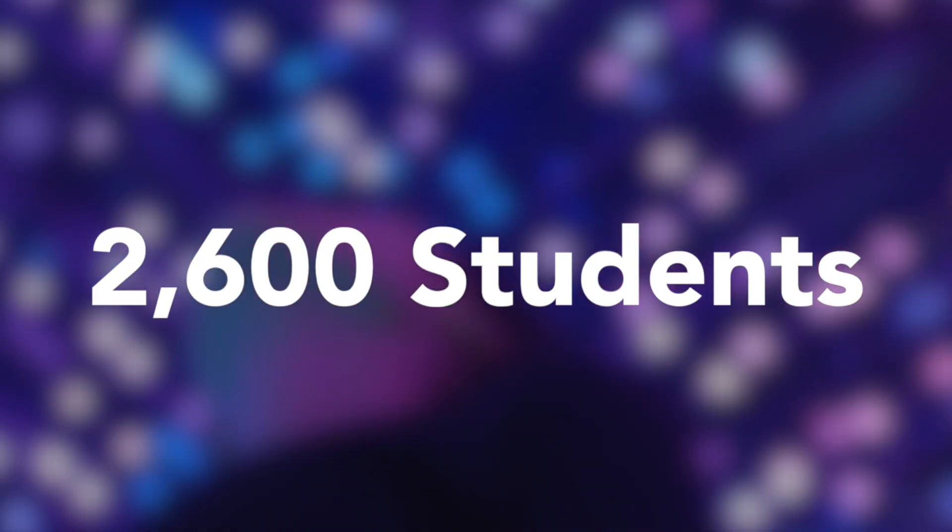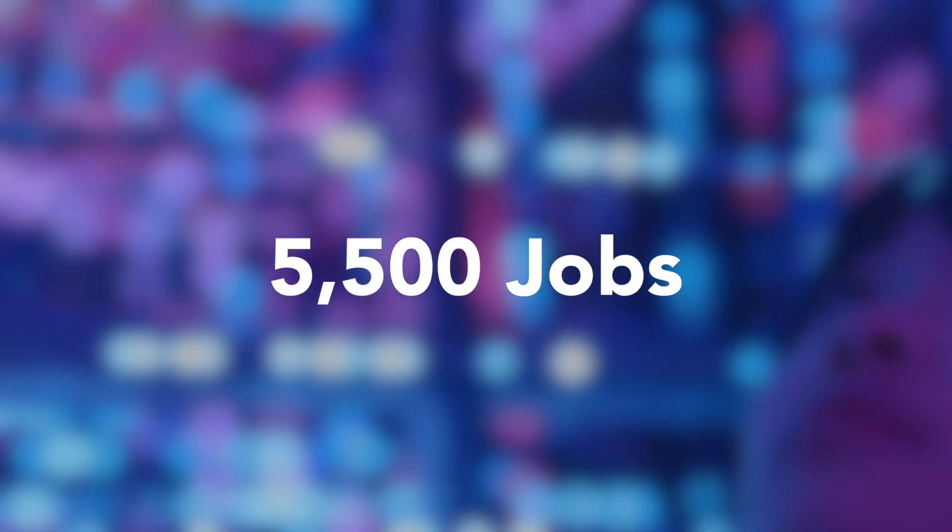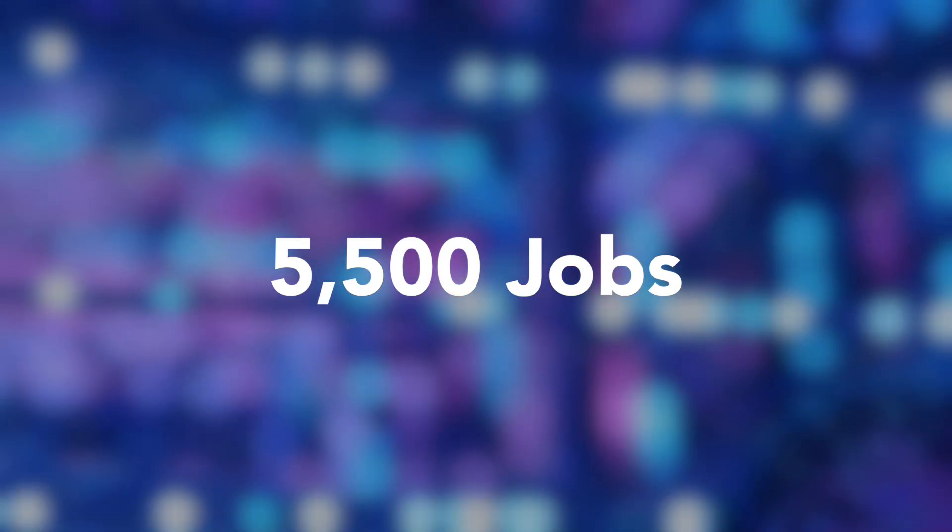In 2018 we were able to help 2,600 students by printing 5,500 jobs for them, which totaled 36,000 hours of printing time.